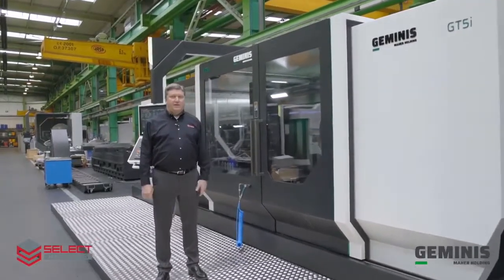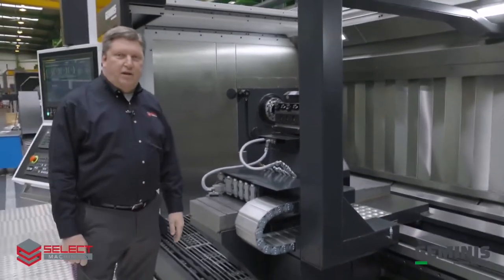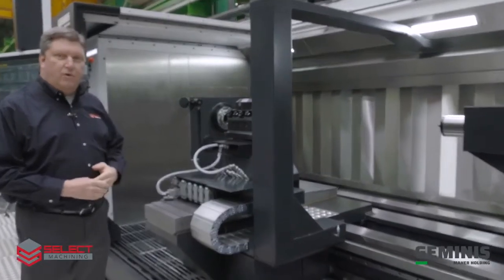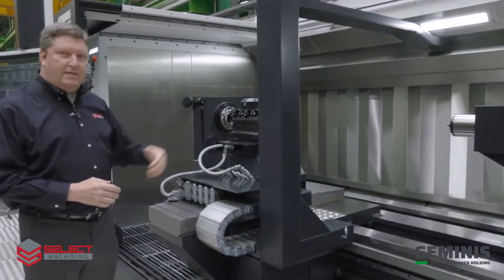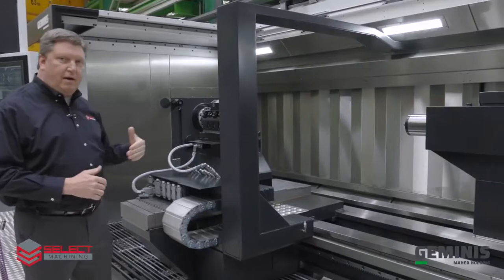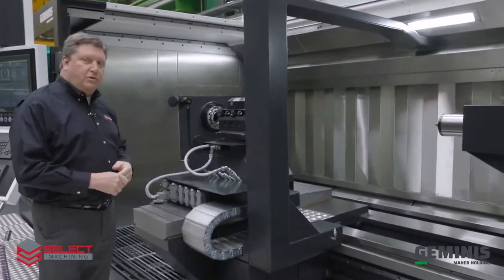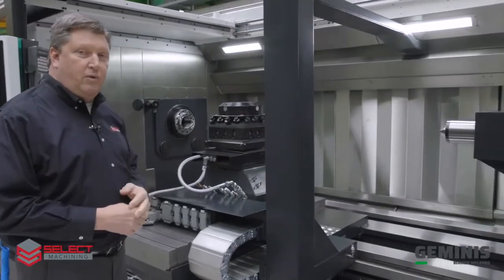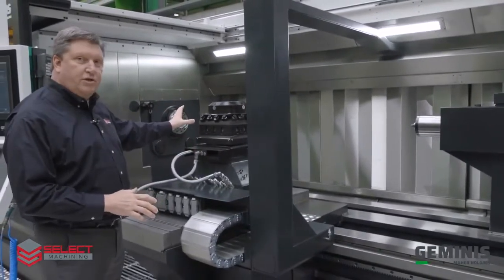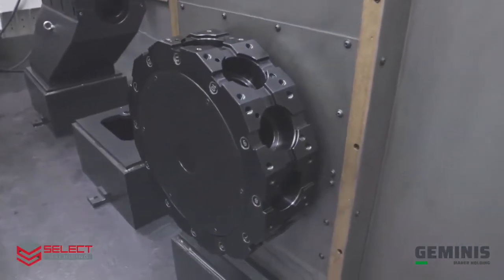I'm standing here in front of our Geminis GT5i. The new GT5i was introduced at EMO in 2019, and this design is a four-bed guideway design, so you can see the tailstock mounted on the back side of the ways and the carriage mounted on the front. This machine is also equipped with the quick-change carriage, which will allow you to quickly change from this four-position turret to a boring bar device to a twelve-station turret with live tooling and Y-axis.